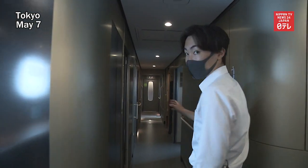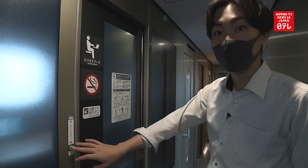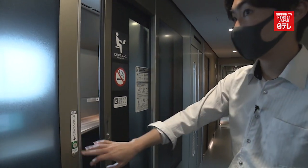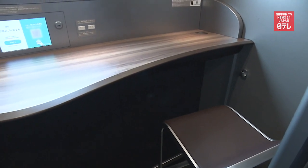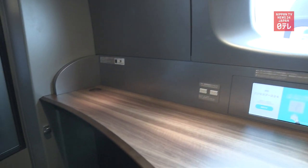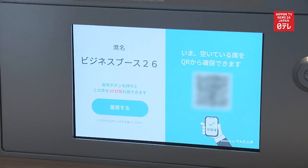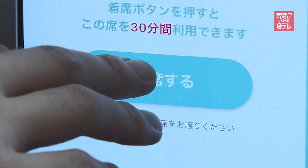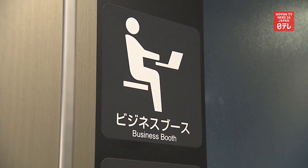Business booths have been set up on some Shinkansen bullet trains running between Tokyo and Fukuoka's Hakata to facilitate remote working. Central Japan Railway unveiled one on May 7th. The booth is located in between cars 7 and 8 on the N700S model. The area was formerly used as a smoking room.